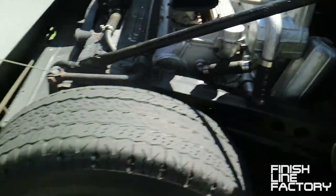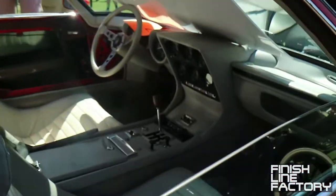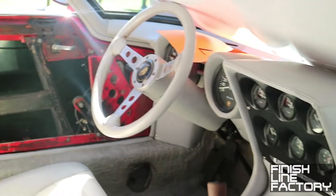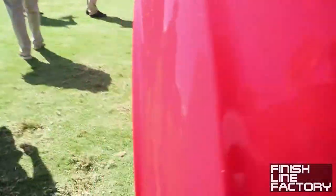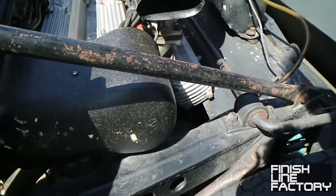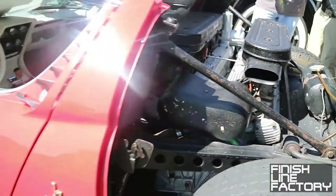Over here it looks like there might be the water pump, and there's the intake. It could be that the transmission is underneath the engine or behind the engine, and this just serves to transfer the power over — it's just a short bell housing.